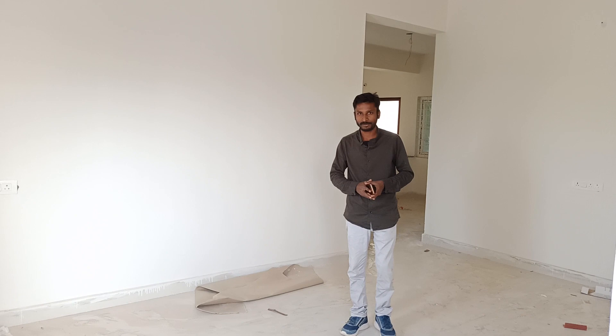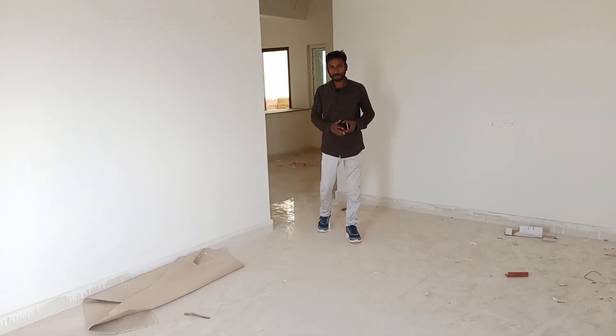This is on the third floor. I covered this living hall area — you can see the living hall area is in the same configuration.